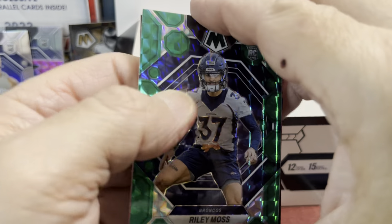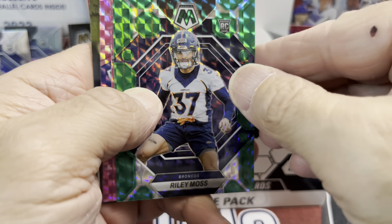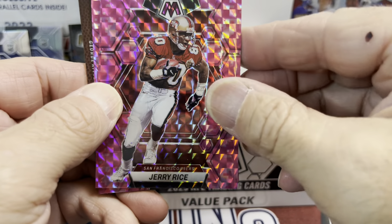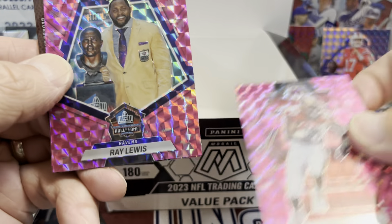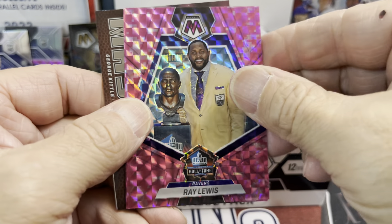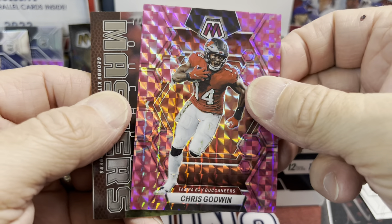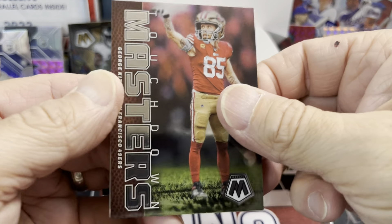One thing to note is that Tom Brady is not in the set, and rumor is — actually it's not really even a rumor anymore — he has definitely struck a deal with Fanatics. So he is not in Panini stuff anymore, which is interesting. Buying up a couple of those Panini things might not be the worst thing in the world, or just go buy some Topps Chrome.